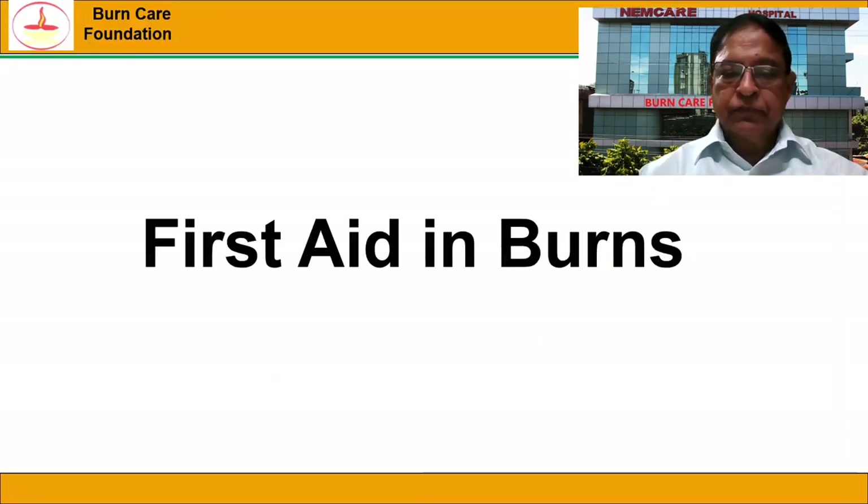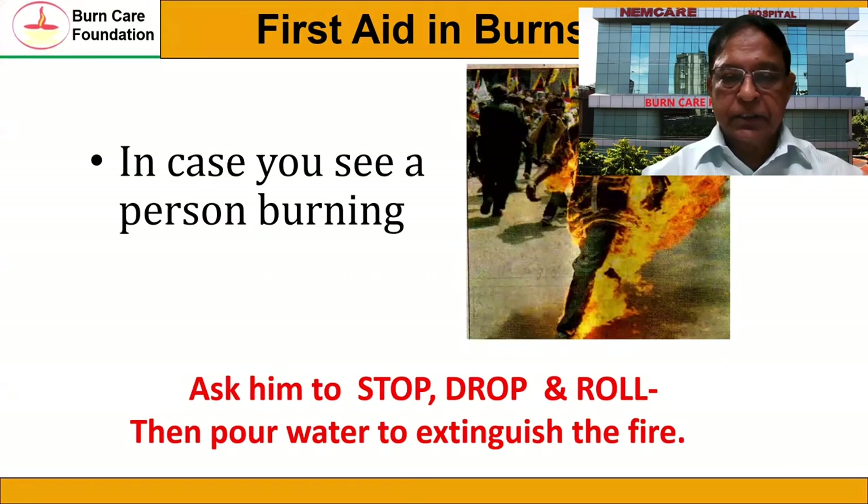As you all know, first aid in burns is very important, because if you give proper first aid to burn injured patients, then there is definitely a reduction in the extent of burn injuries and also the seriousness of the burn injuries.